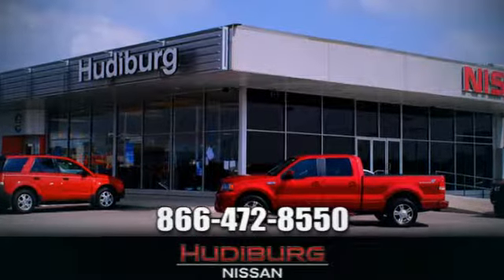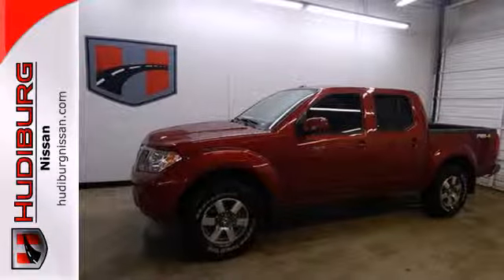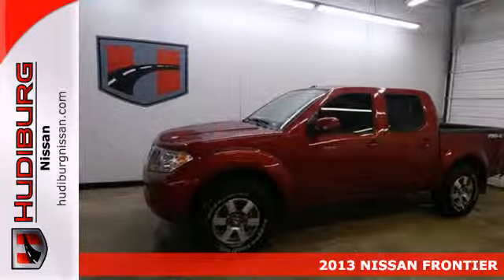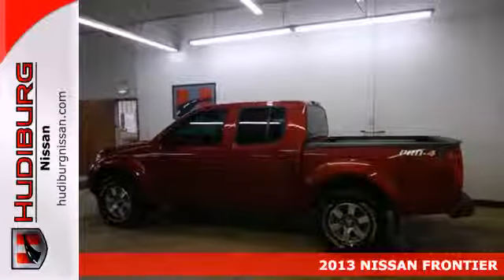At Hudeburg Nissan, we'll give you more. Here's a 2013 Nissan Frontier. Step up your game in this spacious and comfortable four-door truck.